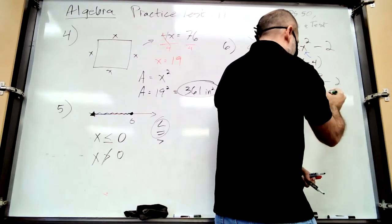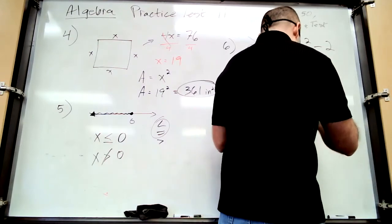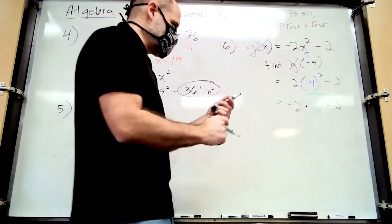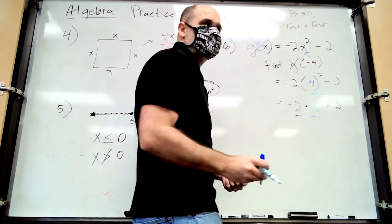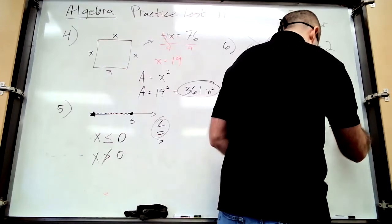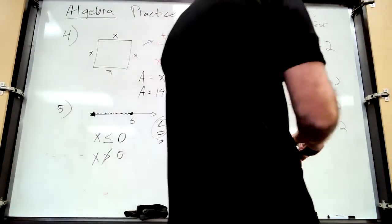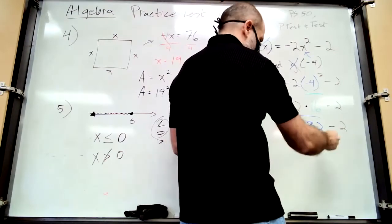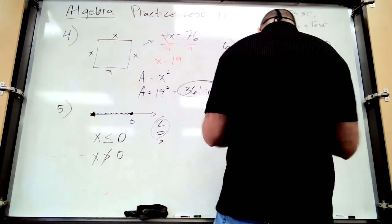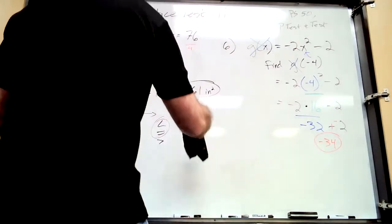Keep everything the same: negative two times positive 16. What's negative two times 16? Negative 32. Then minus two. What's negative 32 minus two? Negative 34. Good job — it's two negatives being added, so negative 34.